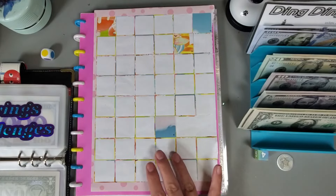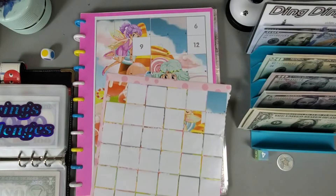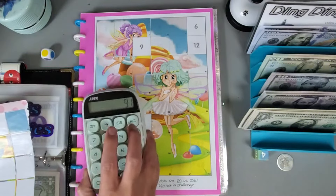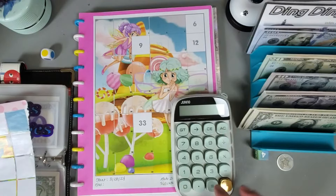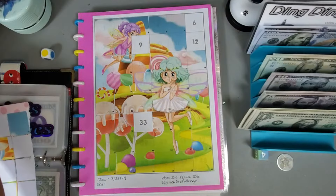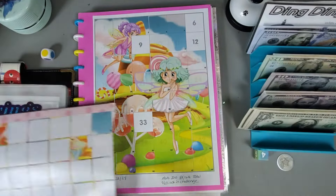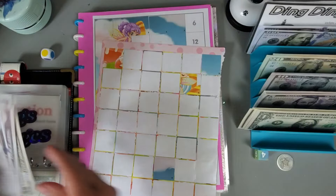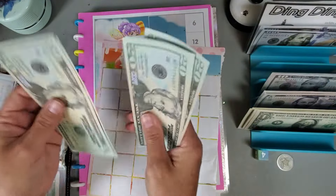The next one we're working on is a sticker one from a sticker book at the Dollar Tree and we're going to finish this one up. In order to finish it we need $33 plus $9 plus $12 plus $6 — we need $60 to finish this one. Twenty, forty, sixty.